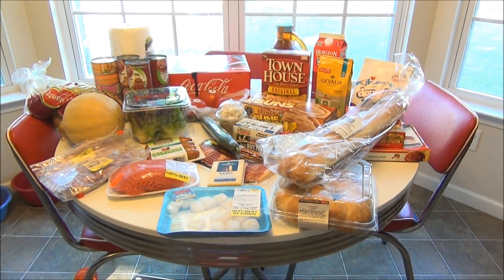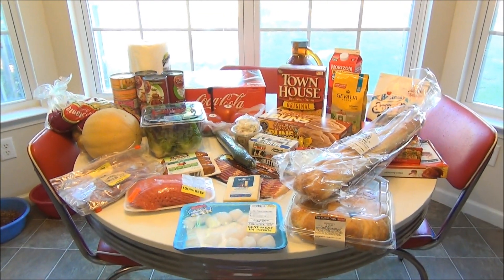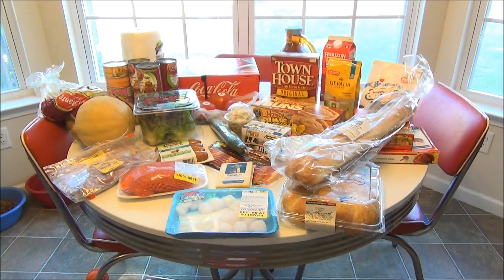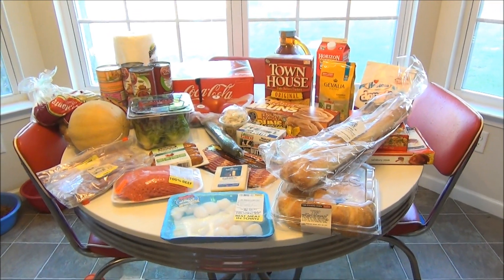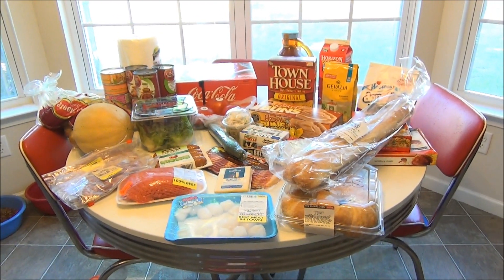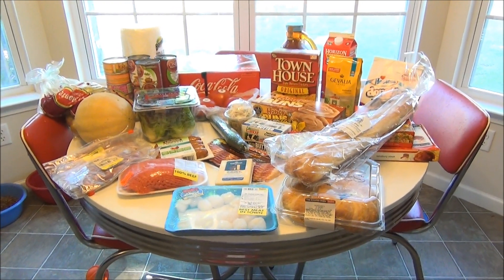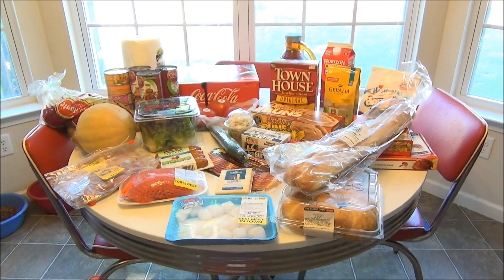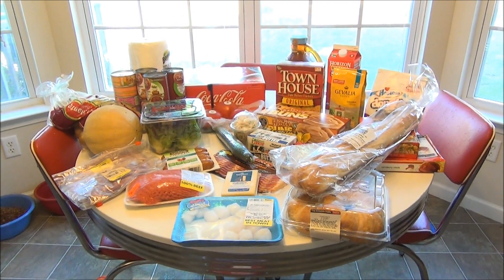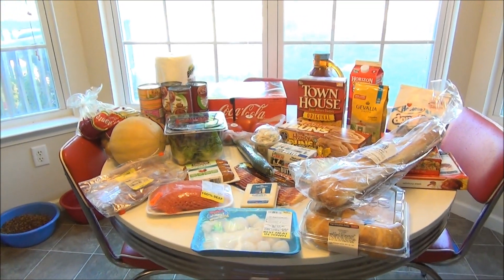One night we're going to have croque majeures with a salad — that's basically a hot ham and cheese with a salad. Another night we're going to have chicken fried steaks with mashed potatoes and a vegetable, and I already have the cube steak in the freezer. Another night we're just going to have steaks on the grill with a baked potato and a vegetable. Another night we're going to have turkey tetrazzini and garlic bread. We're going to have fish another night, and we're also going to have grilled chicken prosciutto, which is delicious, and we'll probably have breakfast one night.